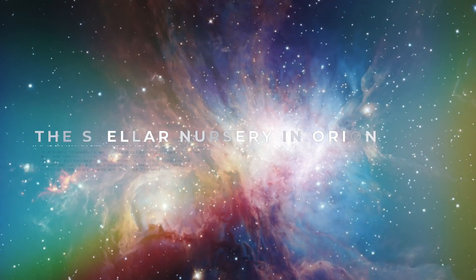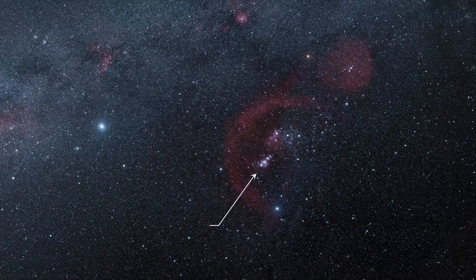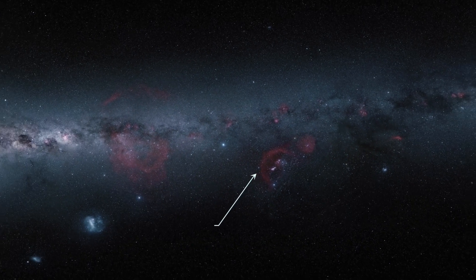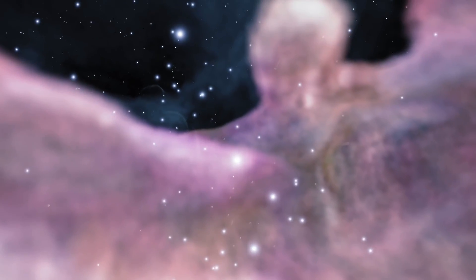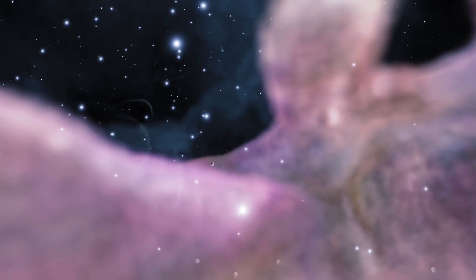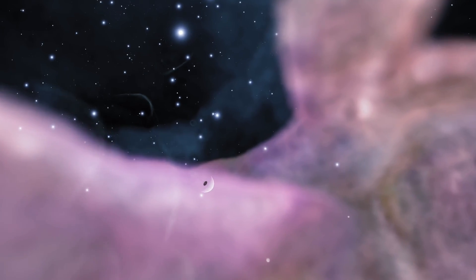Number 5: The Stellar Nursery in Orion. Within the constellation of Orion lies the Orion Nebula, just over 1,300 light-years away from Earth. This region of Orion is not only home to massive clouds of dust and gas, but also home to a large amount of new star formation.